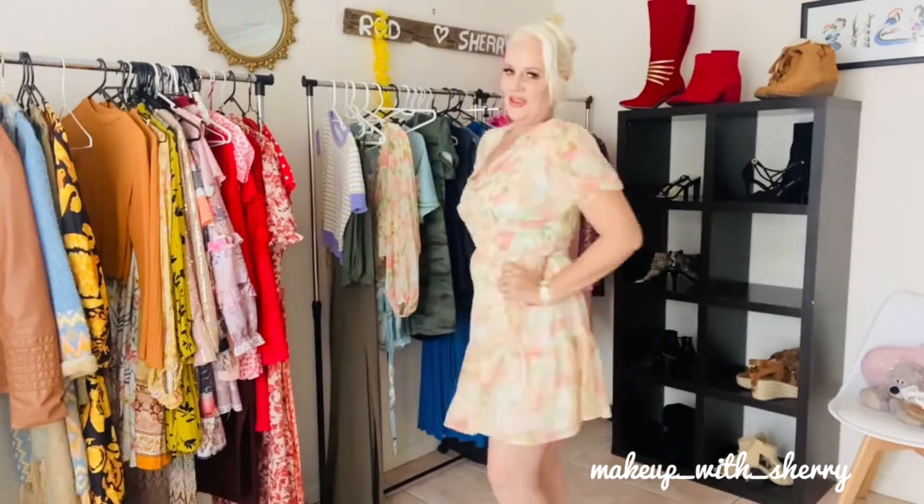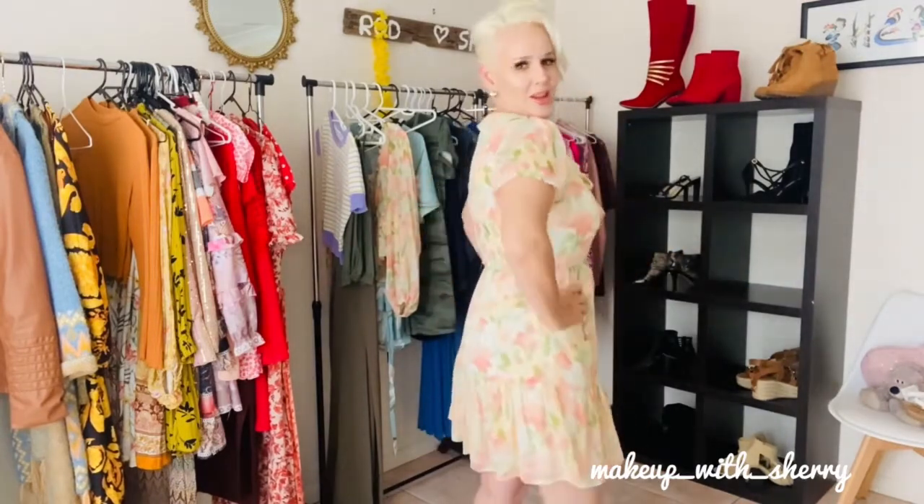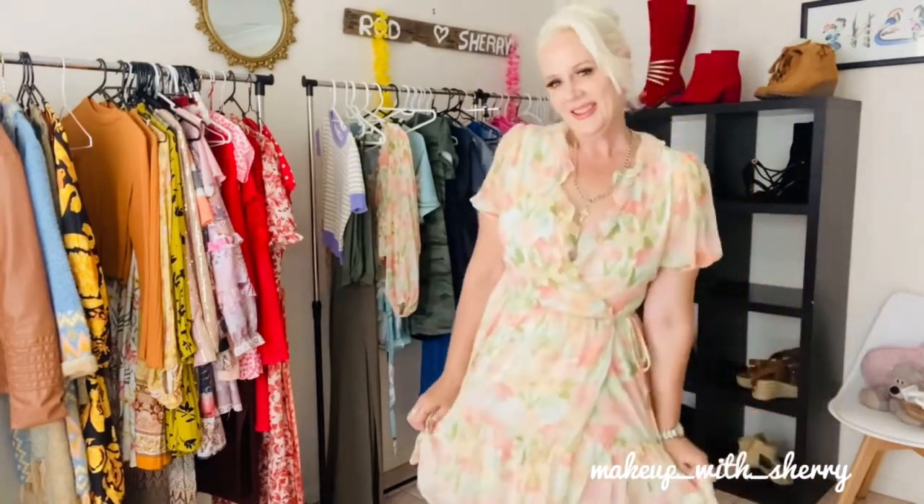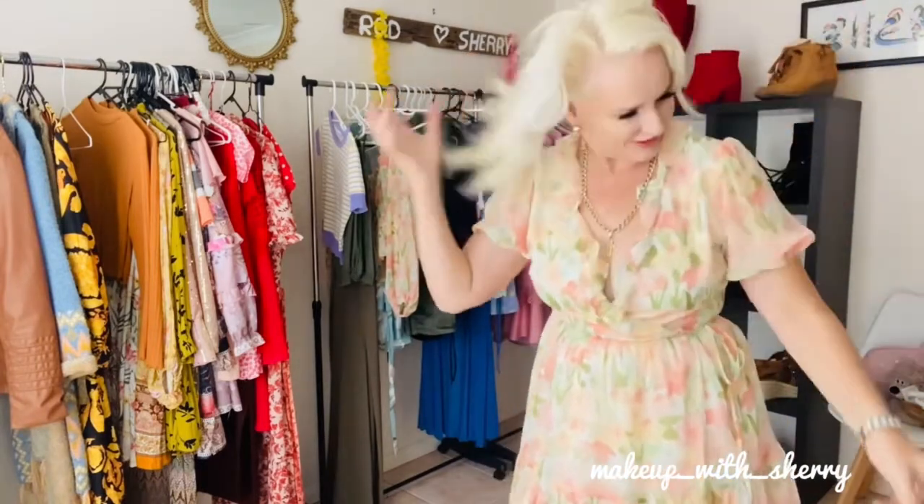Isn't that just gorgeous and how summery is that dress? I absolutely love it. You can still have your hair down — it doesn't make any difference. Just change out your necklace, earrings, watch, shoes, and handbag and you've got a whole new outfit.